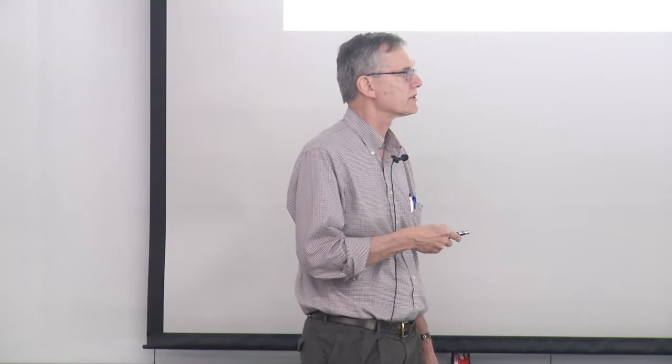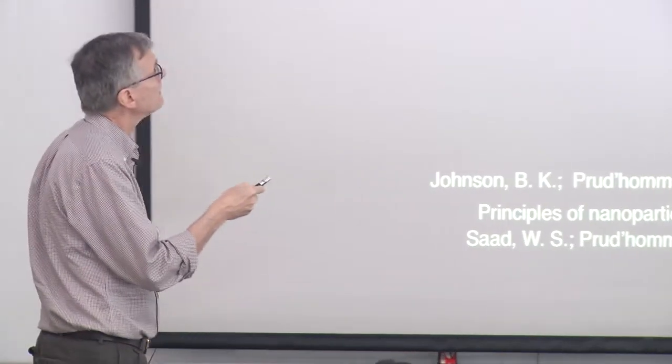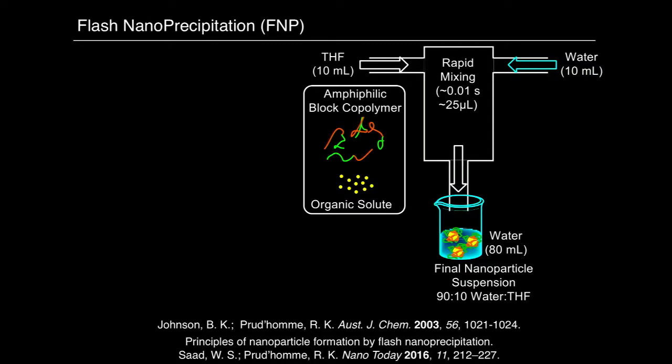That's what attracted us to flash nanoprecipitation. Flash nanoprecipitation is not something we invented — it comes from the laboratory of Bob Prudhomme in the chemical engineering department at Princeton, initially reported in 2003, and he continues to contribute significantly to that area. We take a very small mixing chamber — only 25 microliters — where two solutions are rapidly impinged: an organic solvent that is water miscible, and water. Dynamic mixing occurs in this chamber, and the short residence time before the stream drops into bulk water leads to particle formation via this impingement mixing technique.